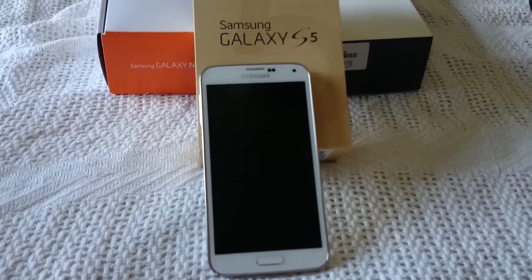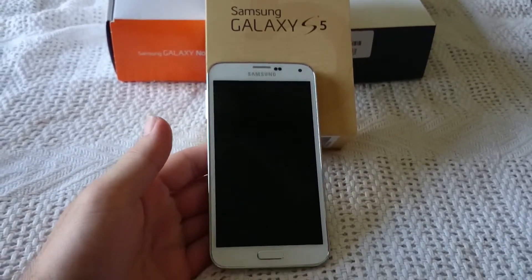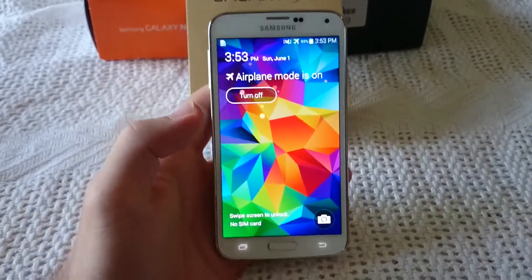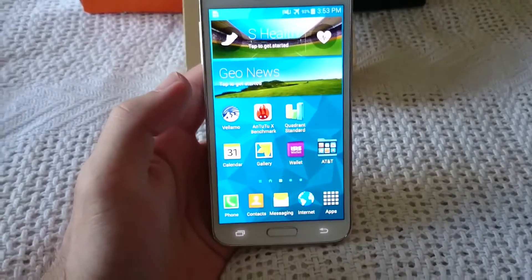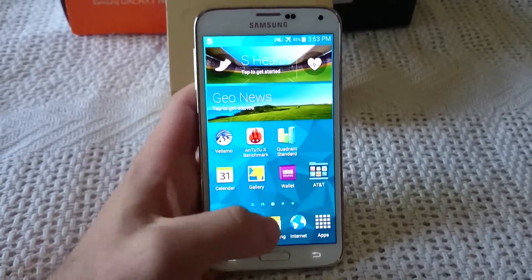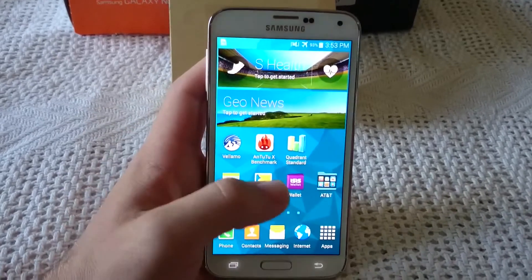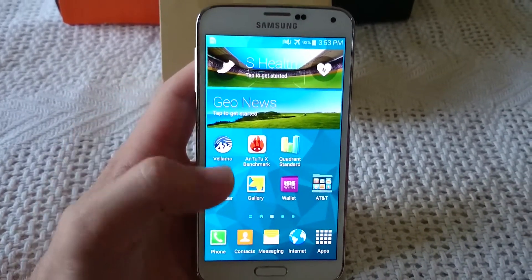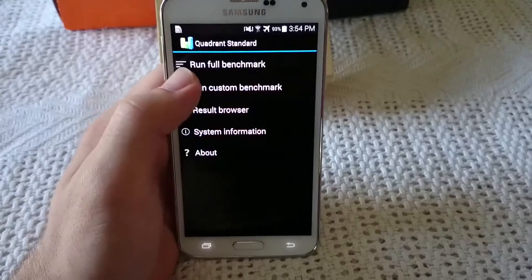Hey guys, what's up? It's I'm a Genius here, and what I have today with me is the Samsung Galaxy S5. What I'm going to be doing for you guys is showing you a quick benchmark test — a couple of them, just three. For you guys that like benchmark tests, you'll see what this can score. Make sure there's no other apps open. This is off of a fresh phone — just installed those three apps, gave it a quick reboot, and pretty much closed out everything else.